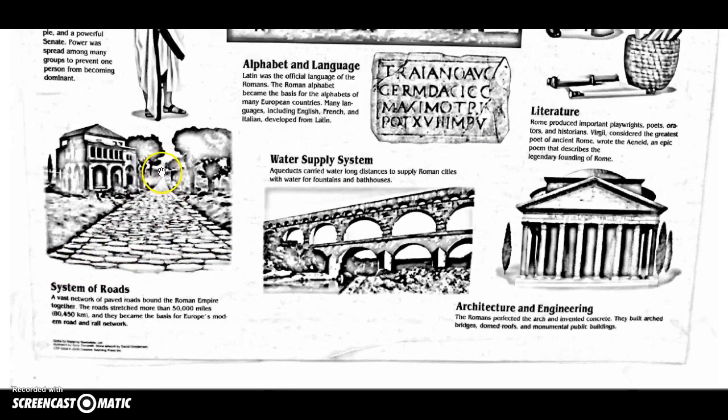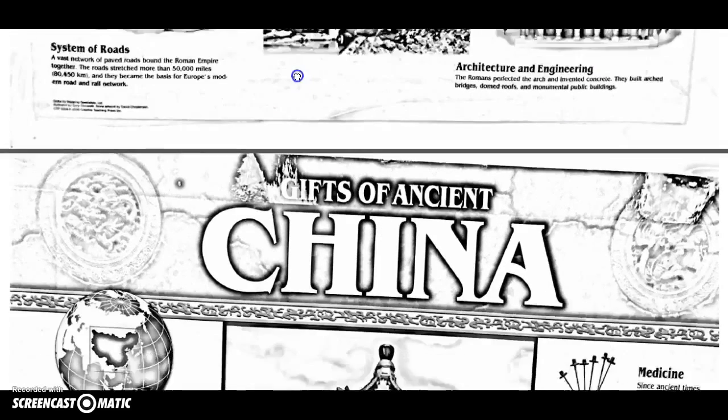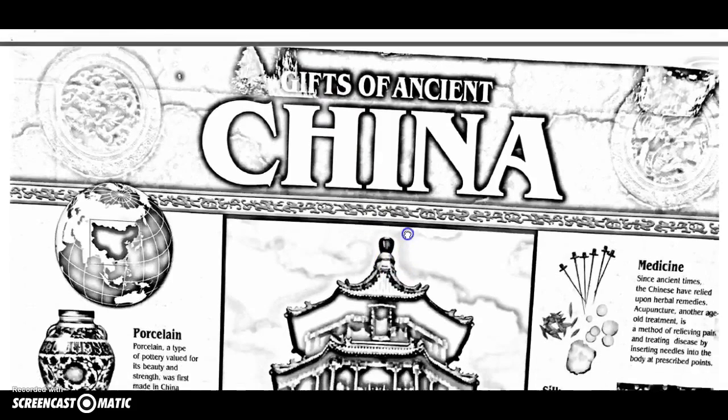Have you heard the saying 'all roads lead to Rome'? Rome had a huge empire and connected it by building a large system of roads. They did such an amazing job that many of those roads still exist today and became the basis for many modern roads in Europe. The Romans were also very talented at engineering and building, and they actually invented concrete, made out of volcanic rock.